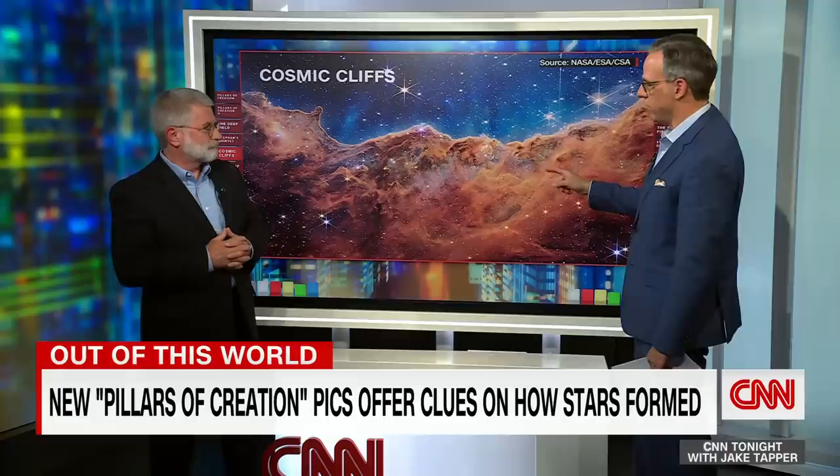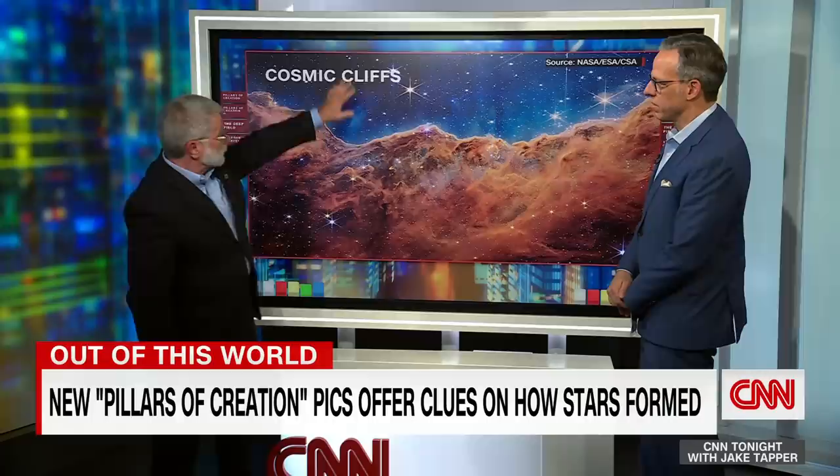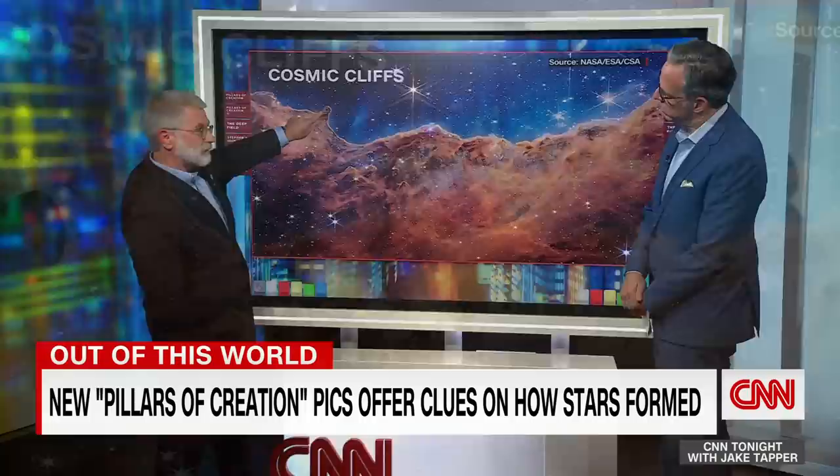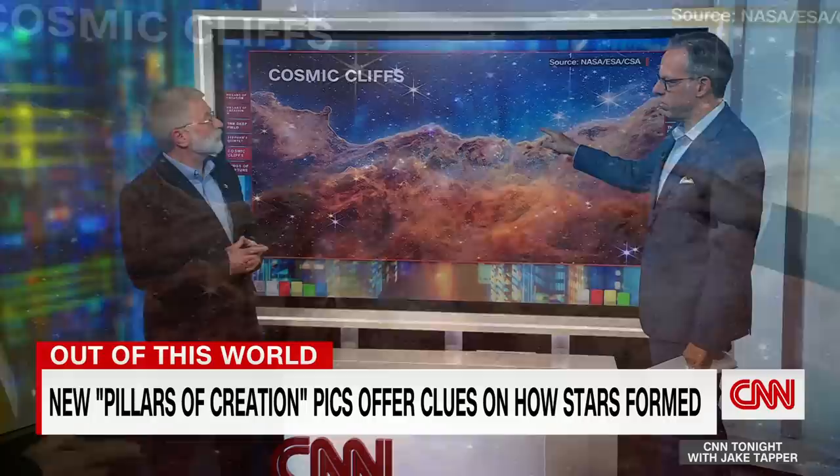Now, these are called the cosmic cliffs. Is this also outside the Milky Way galaxy? No, this is within our Milky Way. This is an area much like the Pillars of Creation — the physics is very similar. Stars have been born and are being born in this cloud. The stars outside the field are evaporating the clouds. You can almost see a pillar of creation starting here; that's a dense part that's evaporating slower than the rest. Stars are being born in these cosmic cliffs as we speak.